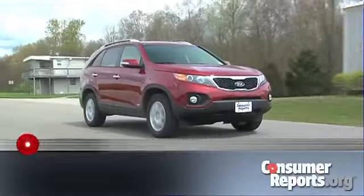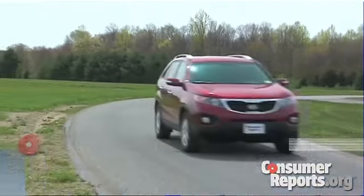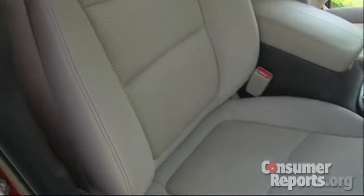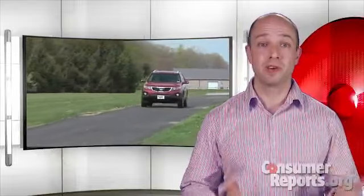Need more space in your SUV? Well, the Kia Sorento is the top pick in the family SUV category. It has a roomy, nicely finished interior with comfortable seats and easy-to-use controls. The optional third row seat is small, but allows for seven passengers. The Sorento provides good performance and fuel economy, and it's a bargain in its class.